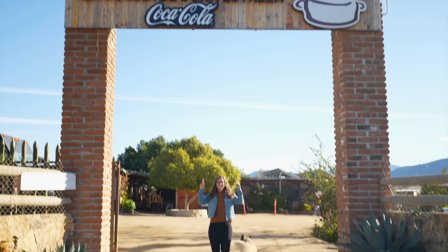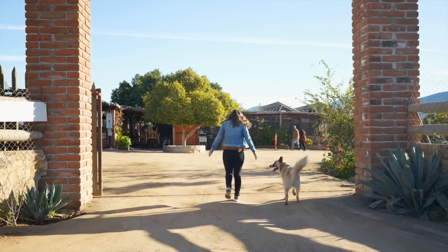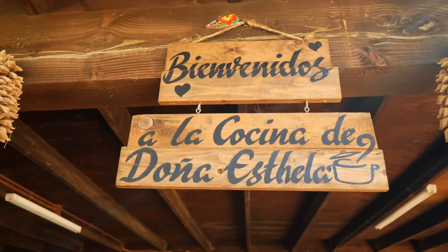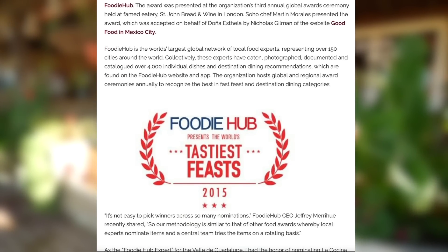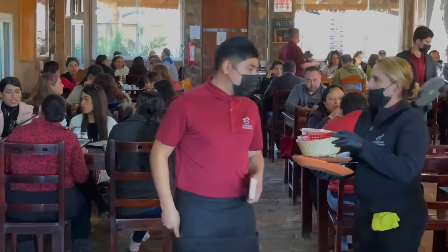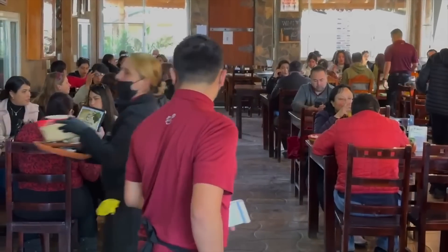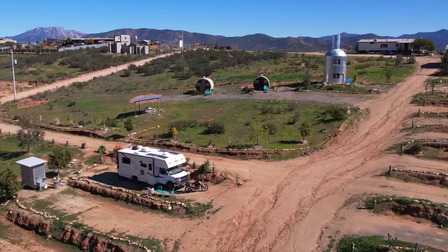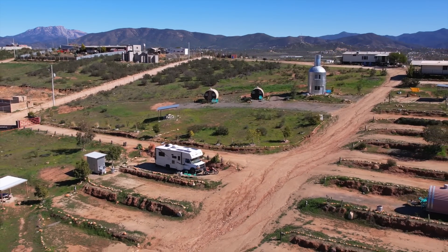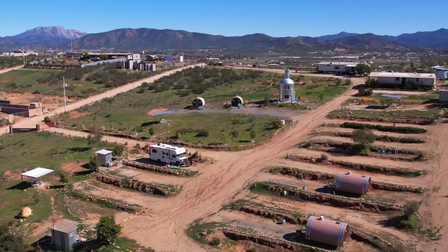La Cocina Doña Estela is by far the most popular, well-known restaurant in all of Valle de Guadalupe. It was voted the best breakfast in all of the world in 2015, and it really just put it on the map. This place gets packed on the weekends — you can see anywhere from three to four hours wait for breakfast. So the very first place we are coming to is Doña Estela, and it's only a five to seven minute walk from our RV park.